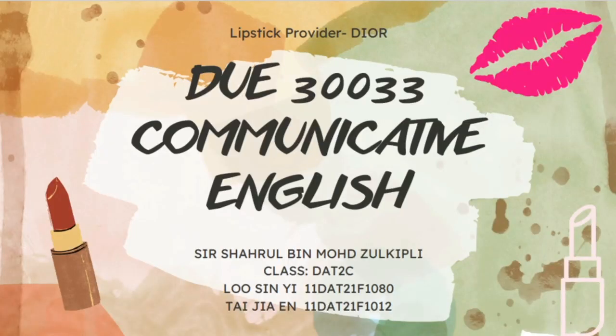Hi, nice to meet you. Thanks for watching our videos. This video aims to talk about the lipstick provider, which is the Liao brand. This video is under the course DOE 30022, Communicative English, and the lecturer of the course is Sir Sharu.